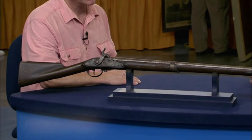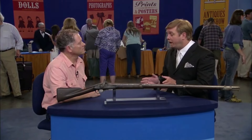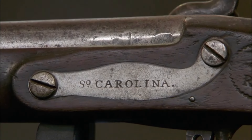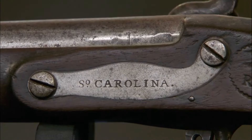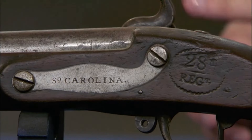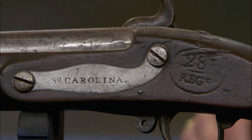A Civil War rifle that has been in a family since 1912 is brought for appraisal. The gun was made in New Haven, Connecticut, as seen on the lot plate, and behind the hammer reads 'United States.' It was made by Whitney in New Haven, the same company owned by Eli Whitney, credited for inventing the cotton gin. Interestingly, the back is inscribed 'South Carolina,' indicating that Whitney had contracts with the state of South Carolina to supply them weapons.